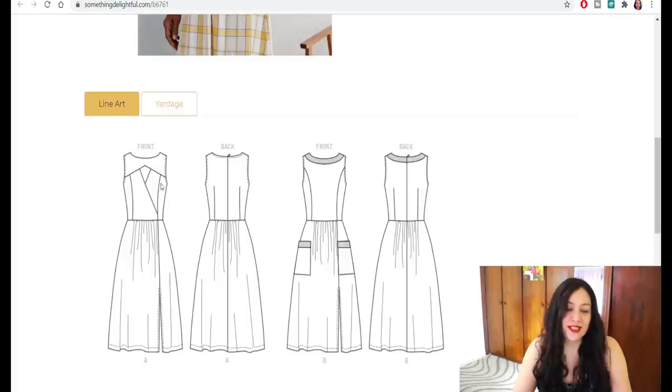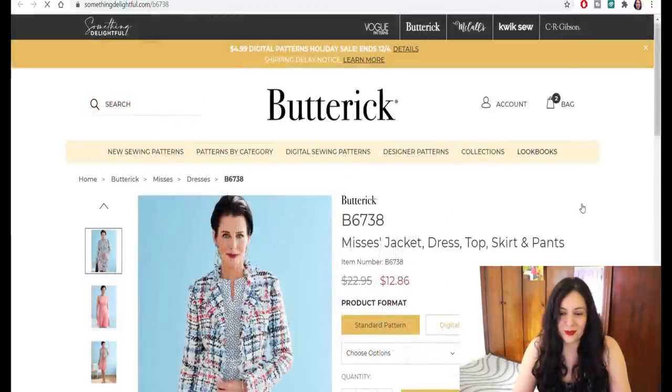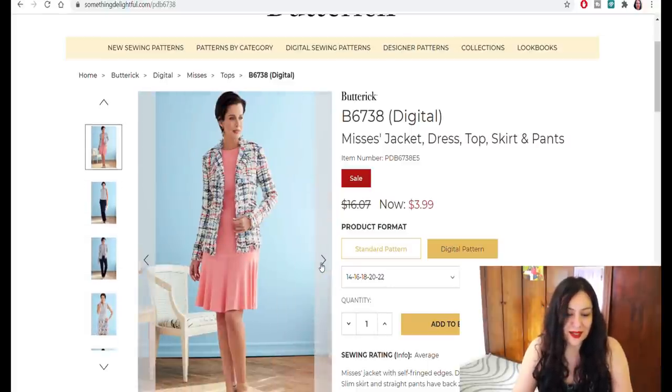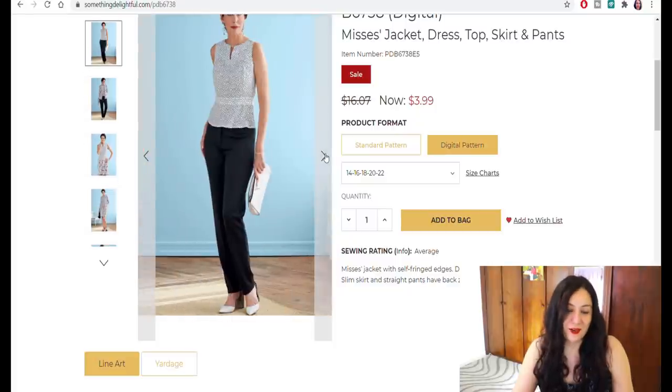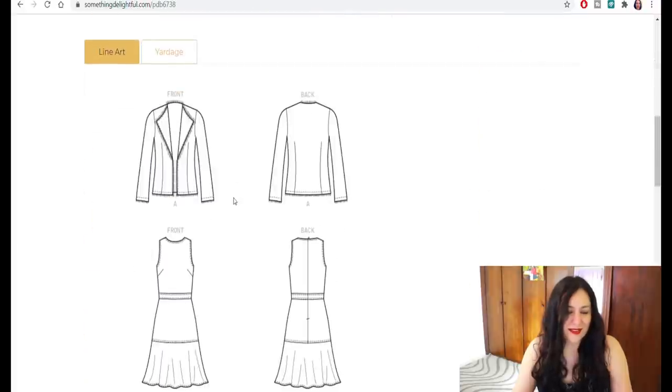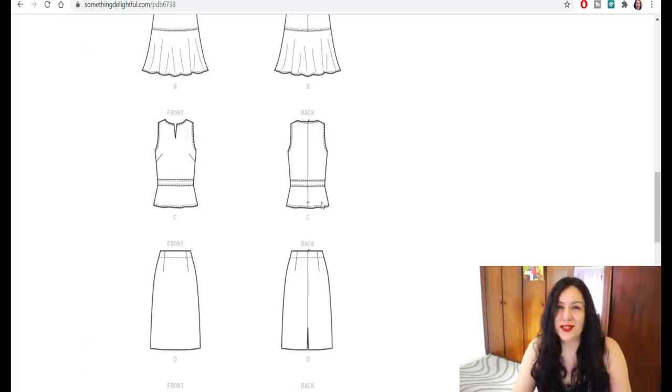This is absolutely beautiful — for someone with a small bust it would be so pretty. Jacket, dress, top, skirts, and pants — I like that blazer, it looks really nice and simple. I like the dress as well. I would basically get this pattern for the blazer because blazers are hard to find. It's a very simple blazer that just falls, finished with a trim using the selvage of that twill-type material, with some darts on the front and back. The pants and skirt I probably wouldn't use.